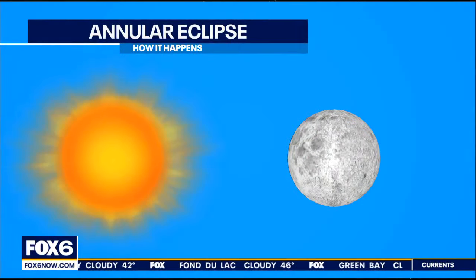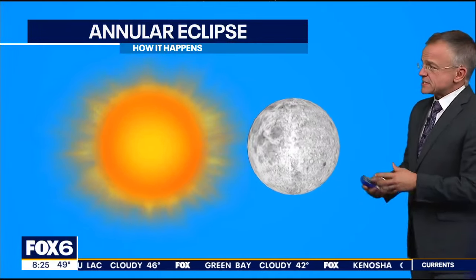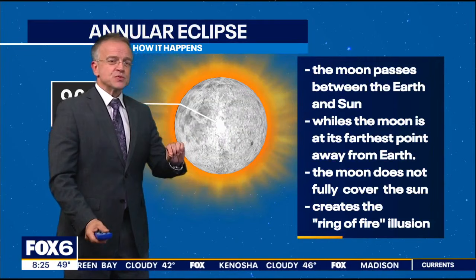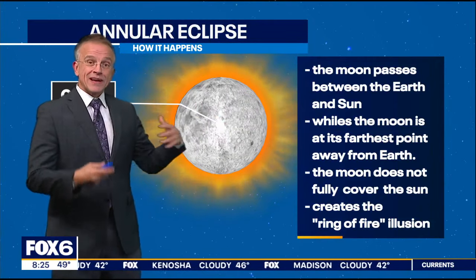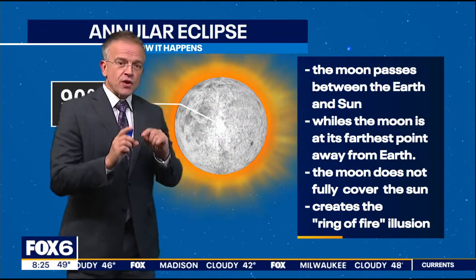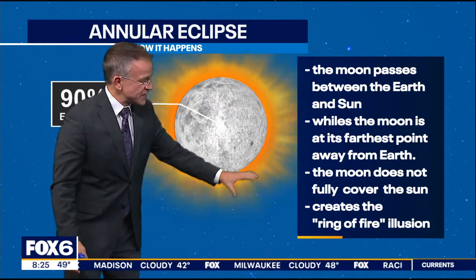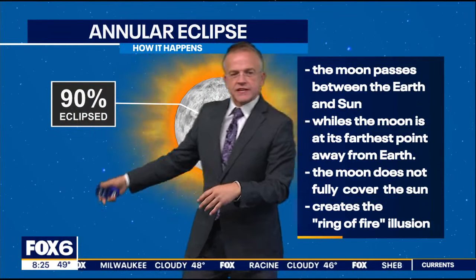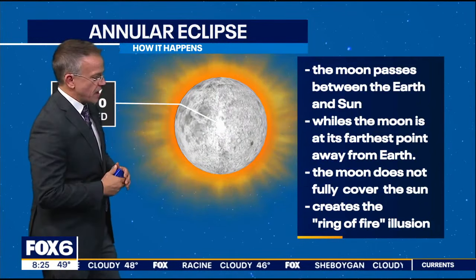We are on track this weekend to see what's called an annular eclipse. So, what is that? Well, let's take a look. An annular eclipse occurs when the moon passes between the Earth and the sun, but it happens when the moon is at its farthest point in its elliptical orbit around the Earth. So it appears smaller and isn't large enough to cover the entire disk of the sun — it gets to about 90%, give or take, if you're in the right spot on the planet.